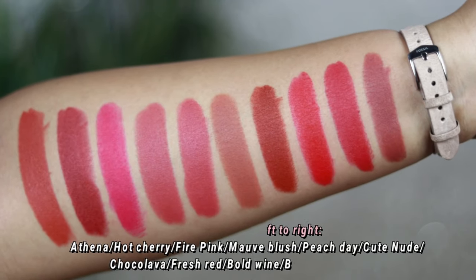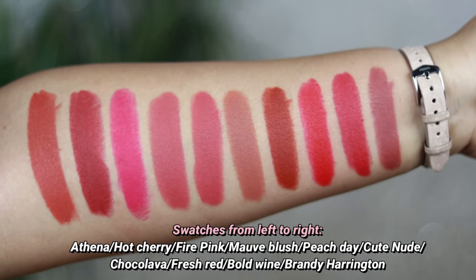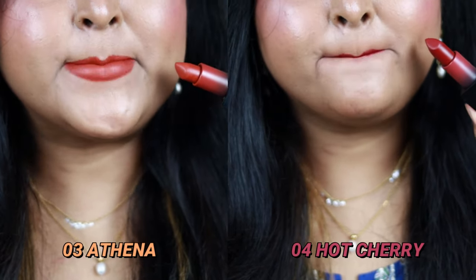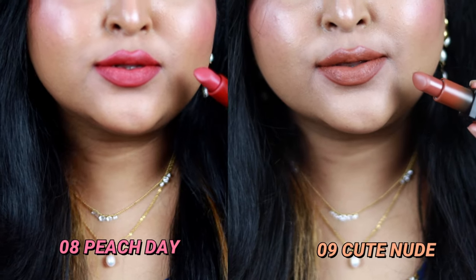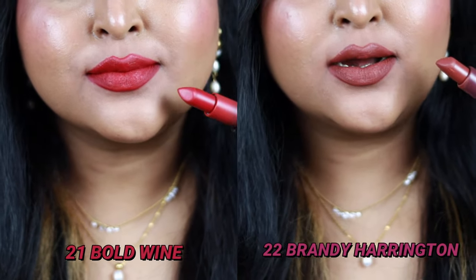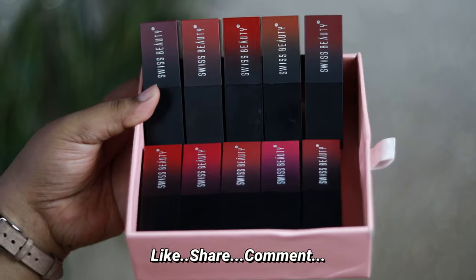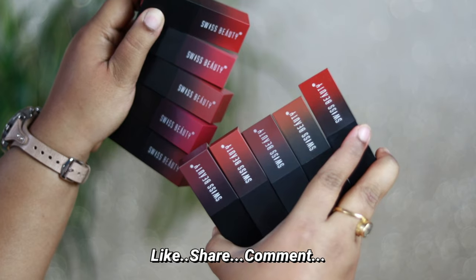I actually love this entire range. The lipsticks are of amazing quality — so so pretty. All of these shades are going to look really amazing on all skin tones out there. Hope you liked this video — don't forget to hit the like button and subscribe to my channel for more videos. See you soon, take care!